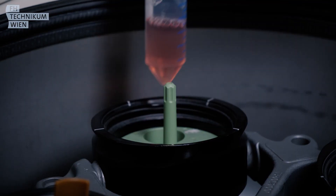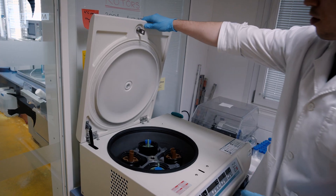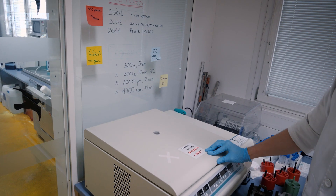After this master program I think you are quite versatile, so you can go into many directions — like staying in research and doing a PhD, or going into industry like recombinant protein production in big companies.